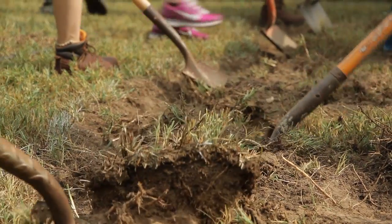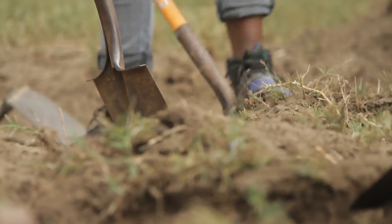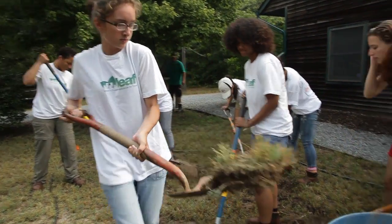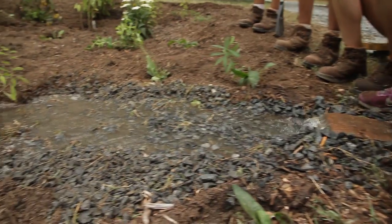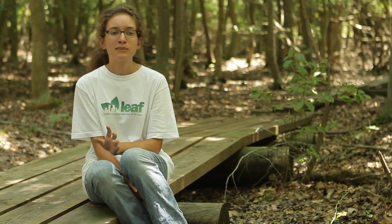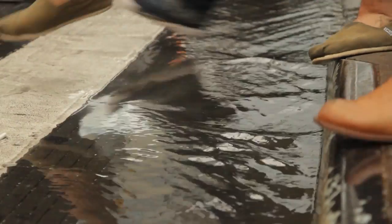Yesterday, we actually built our rain garden, which was a lot of labor-intensive work, more so than I expected. A rain garden is a garden that uses rainwater to pretty much water the garden, and it helps stop non-point pollution that would otherwise run into creeks and bays and the ocean.